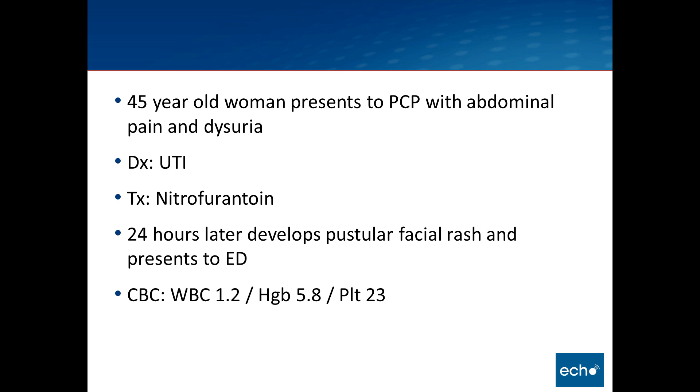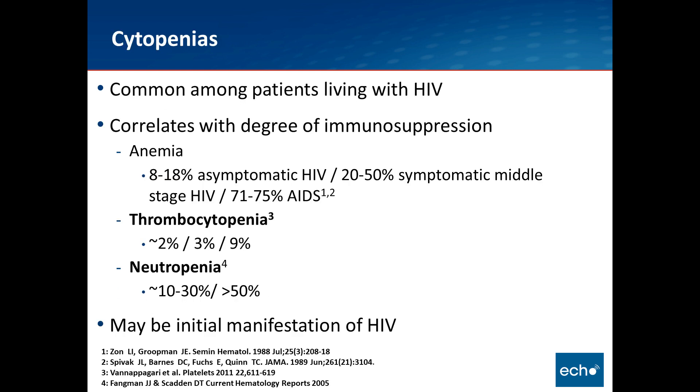At the ED, she was found to have a white blood cell count of 1.2, a hemoglobin of 5.8, and a platelet count of 23 — so pancytopenic. Her past medical history was otherwise unremarkable. She was not taking any other medicines other than the nitrofurantoin to this point.